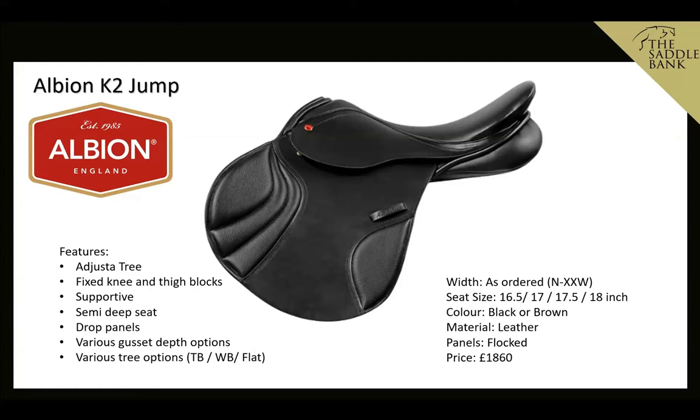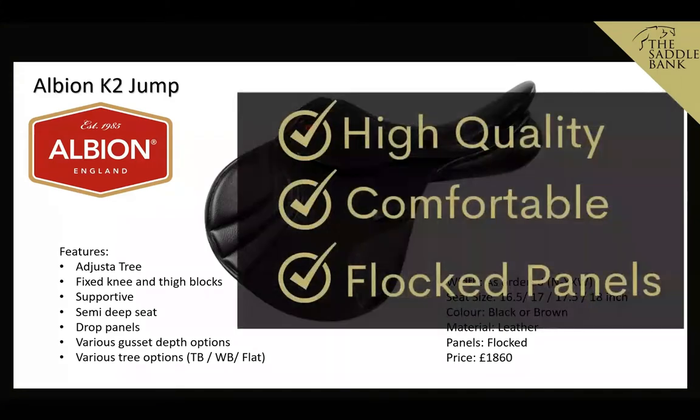The K2 is not an ultra close contact saddle, but riders who prefer minimalism are often converted once they've ridden in it. The price point is £1,860 brand new, which is quite fair for an English-made traditional saddle of this quality. They come in different trees, so if one doesn't fit your horse, you may need a different tree. We like them because they're high quality, comfortable, and have flocked panels which allow for minor adjustments.